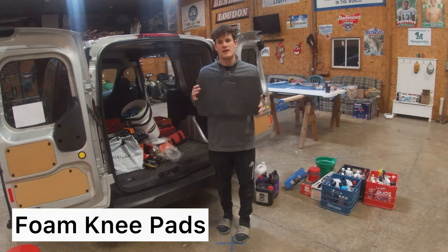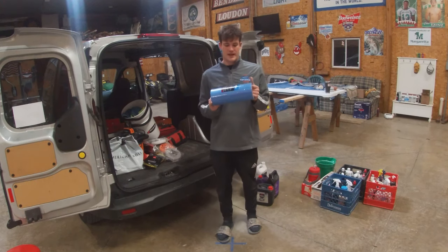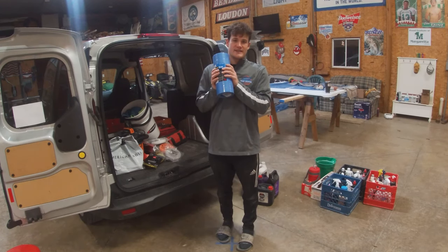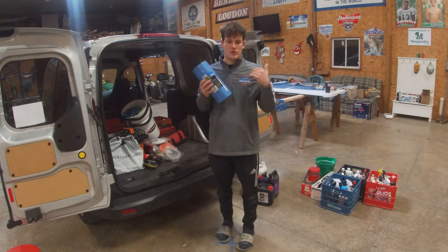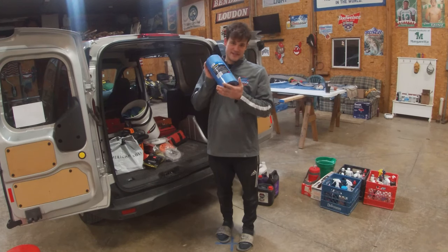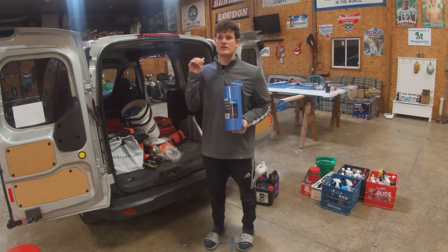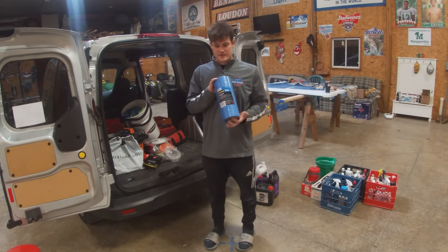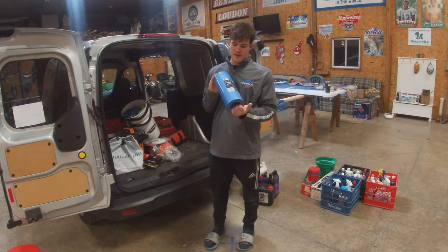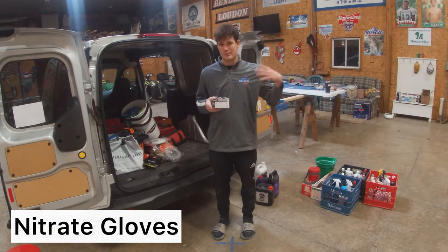I usually carry two knee pads — if I'm working up top on the non-skid, these will save your knees. 3M Scotch Blue tape is the best tape I've found for the marine industry — it actually sticks to bottom paint when you're taping off the waterline, or to plastic, metal, or rails. A lot of other brands out there — don't go cheap on tape. This stuff actually sticks and works. Always buy 3M Scotch Blue original tape.